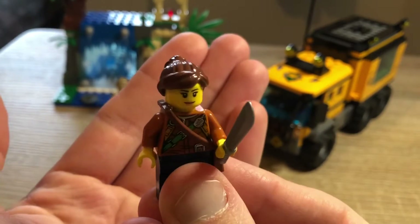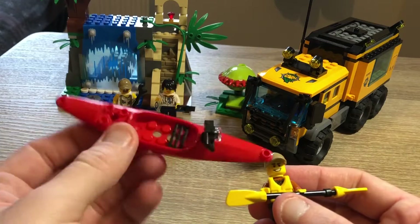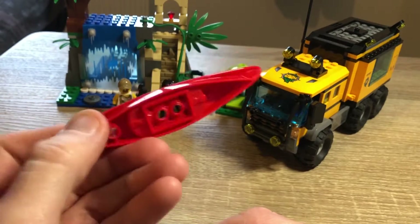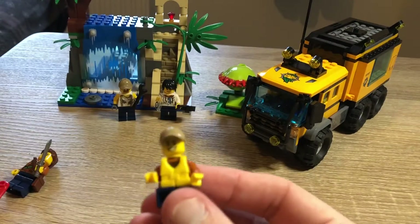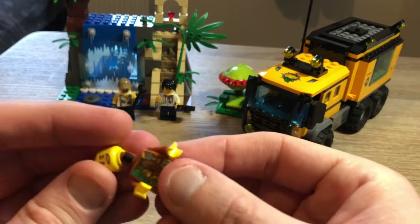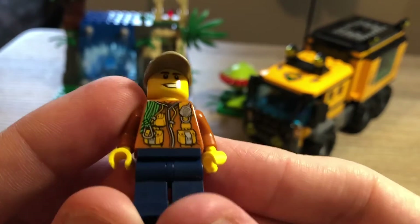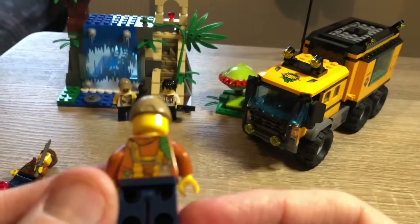You also get the male explorer, who is currently in the kayak — a basic one in red, same as in other sets, with a little camera mounted on top. He's got his life jacket on. Removing that, you can see his torso — again just the one face, plain blue legs, but a good torso with all his supplies and ropes. He looks pretty good.